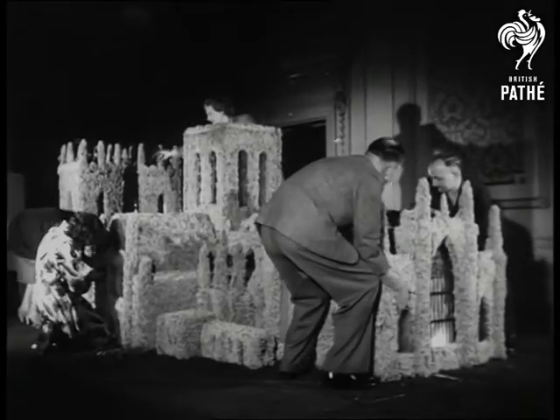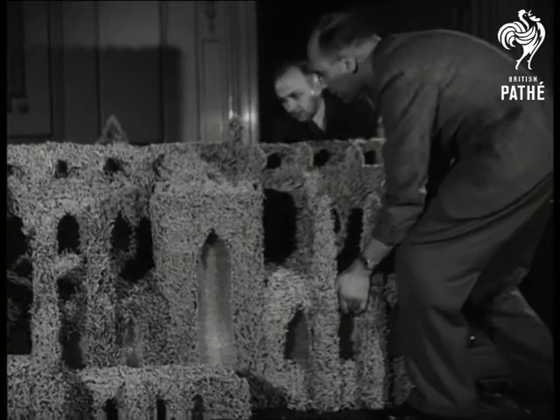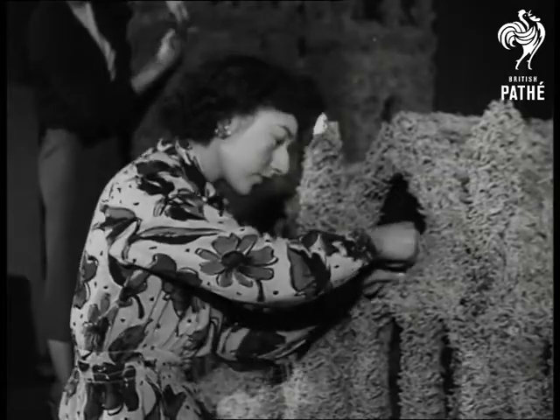Craftsmen labored 250 years to build York Minster. This model took two months to complete. It's the work of four florists who, by their skillful use of flowers, have captured something of the grandeur of the original.